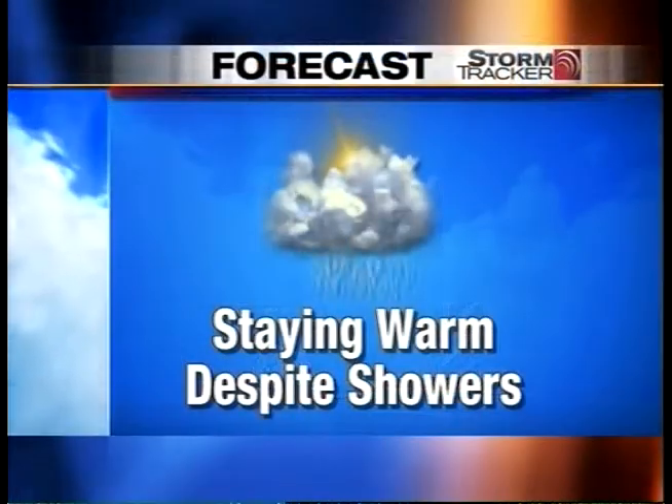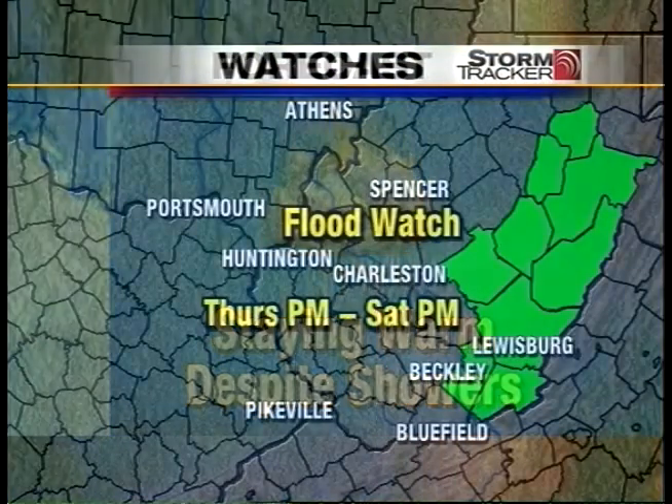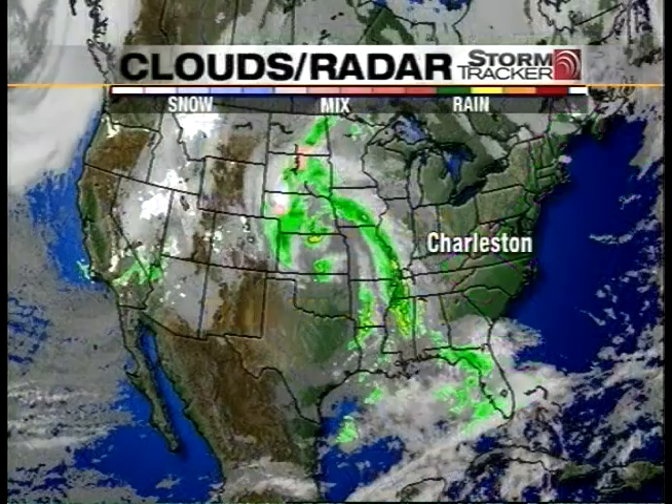I want to talk about what's going on, and I'm going to use our computer graphics today to whiz through this because I think it demonstrates things a little better. Staying warm despite some showers. We do have a flood watch out for Nicholas, Greenbrier, Summers, Monroe, Pocahontas, Webster, Upshur, Barbera, and Randolph County. That doesn't even start until Thursday night. Why is it out so early? Because there's a snowpack there — anywhere from 10 to 30 inches of snow, which equals 2 to 4 inches of water locked up in that snow. That's going to continue to melt over the next couple of days.